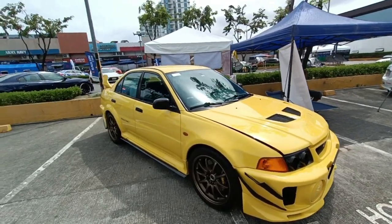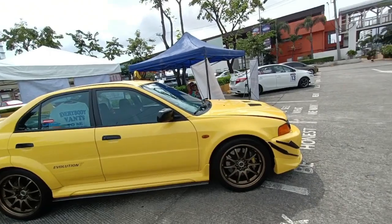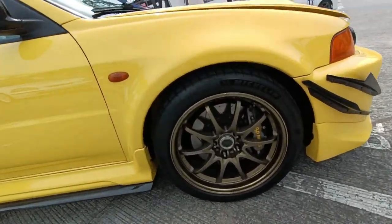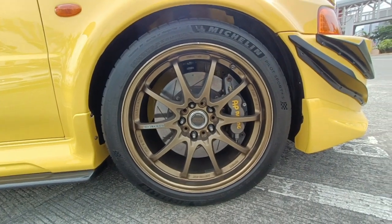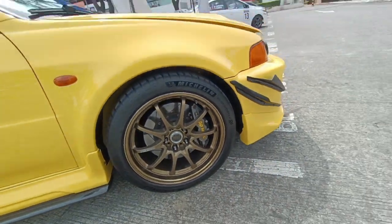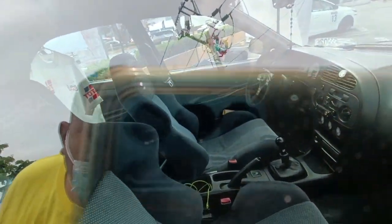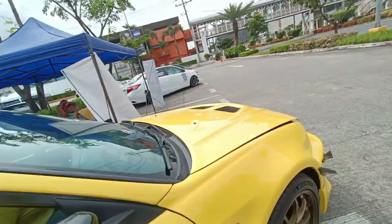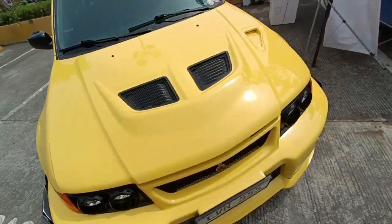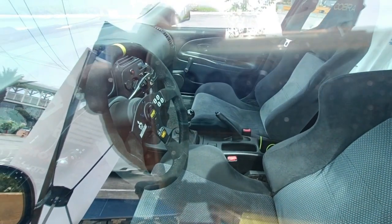Another interesting car on display — a Lancer Evo 5, CP9A. It's not running the Brembos; it's now running AP Racing brakes front and rear. These are wheels more expensive than my car. It has a very expensive steering wheel — Cobra seats and an OMP steering wheel, specifically a limited edition Raleigh Art steering wheel made by OMP.